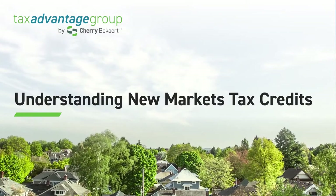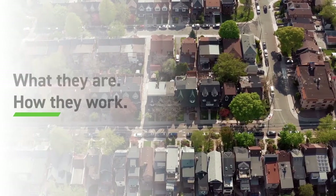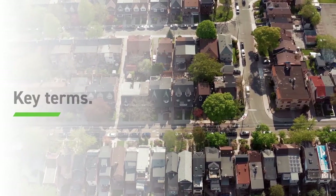Understanding the New Markets Tax Credit. What are New Markets Tax Credits exactly? Let's spend a few minutes unpacking what they are, how they work, and some key terms.